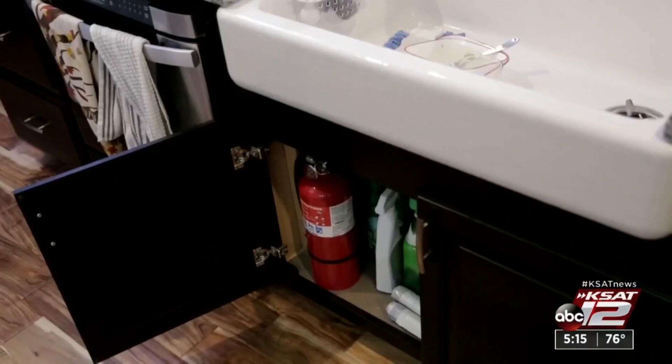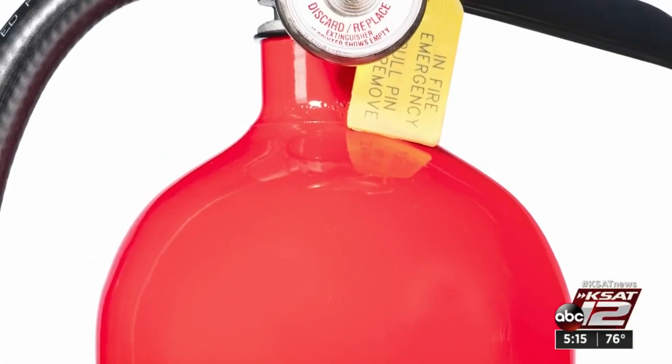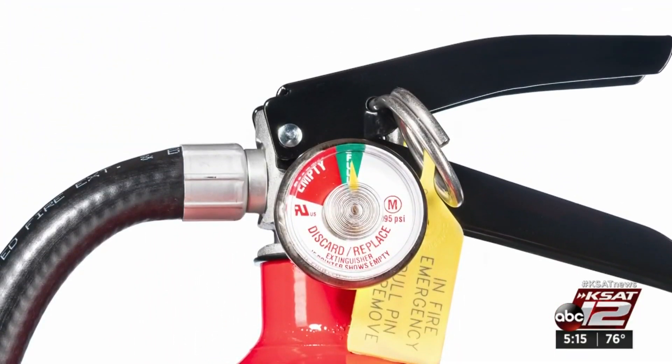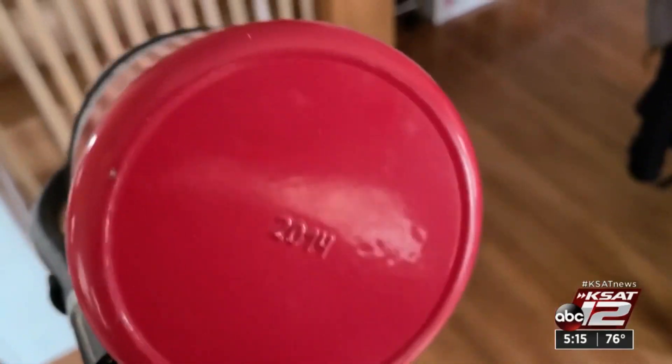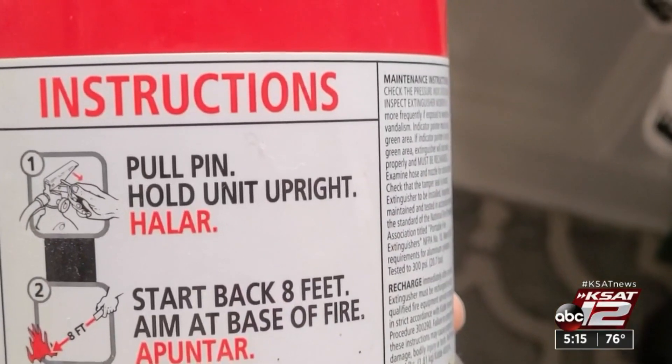With any fire extinguisher, what can you do to be sure it's going to work when you need it? First, make sure it's not recalled — go to saferproducts.gov and check the model number. With any extinguisher, store it where fires are more likely, like the kitchen. Regularly check to see if the pressure gauge is in the green zone. Check the manufacturing date; if it's older than 12 years, replace it, and be sure your family knows how to use it.